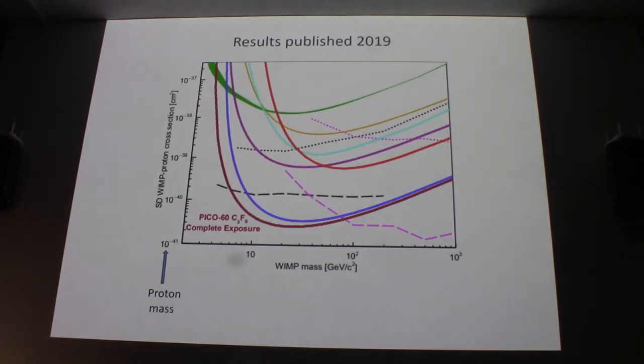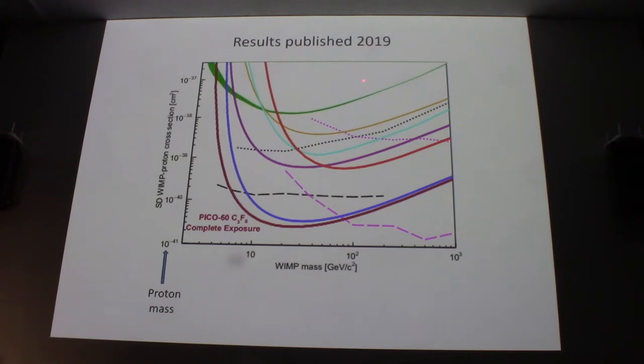A 2019 paper used C3F8 instead of the previous fluid. The new sensitivity curve is roughly 60 times more sensitive than the previous PICO version, and also sensitive to even lighter particles, expanding the parameter space they can examine. There are other lines from other experiments; the 2016 graph had some lines that went much lower, which didn't appear in the 2019 graph — suggesting those earlier studies may no longer be considered valid.